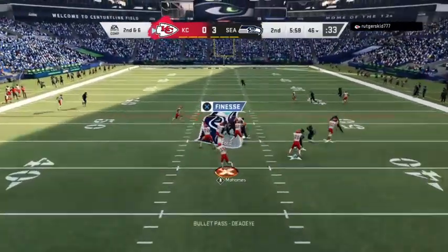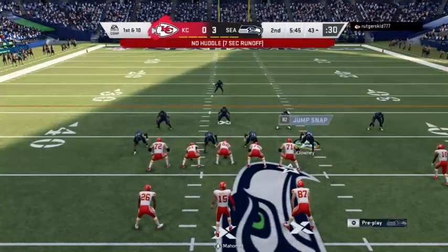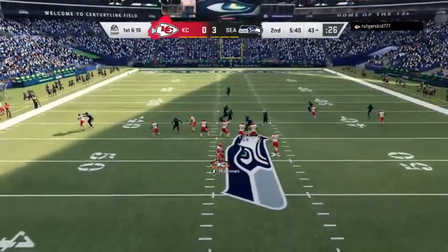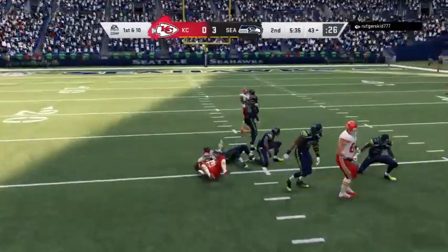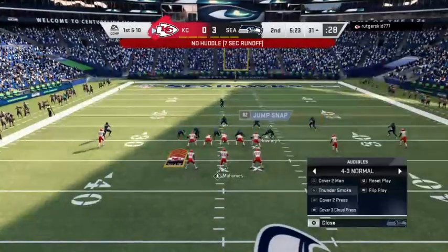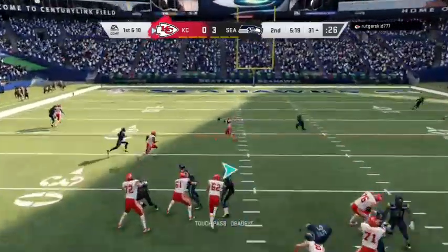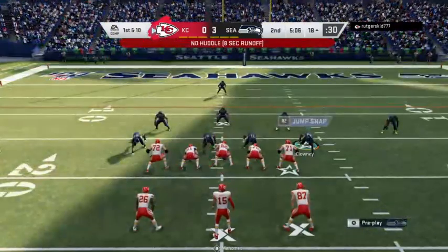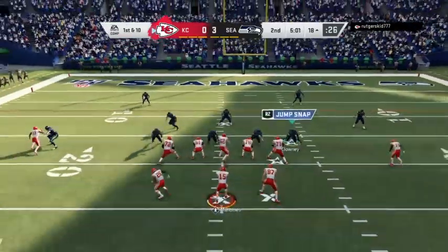Throwing again on second down — Mahomes — and it's complete. It's Damian Williams, and that'll wind up moving the chains again as a tackle is made at the Seahawks 43. Here's Mahomes — this is caught by Williams, and past the 35, he'll be dropped a yard or two shy of the 30. Give him 13 yards there and a Kansas City first down. Mahomes now on first down — open man is Hill, he's got it — and inside the 20 before he's brought down. Give him 13 yards there and another Kansas City first down.